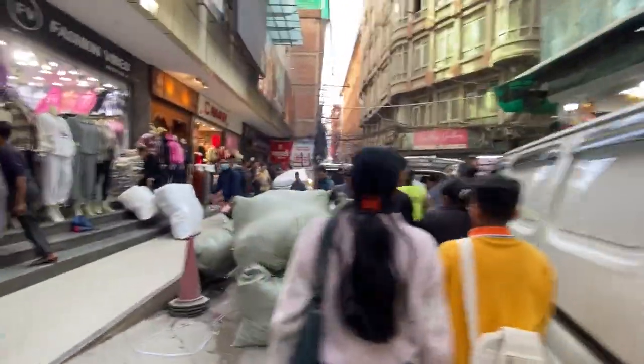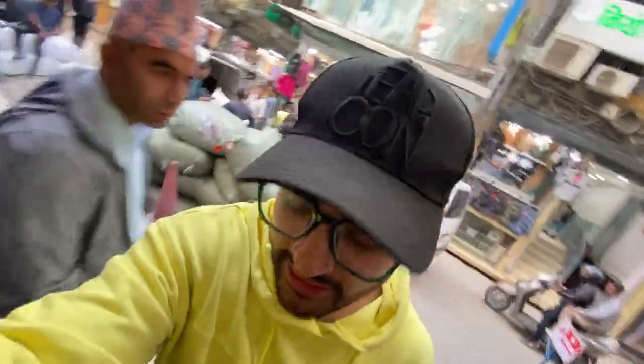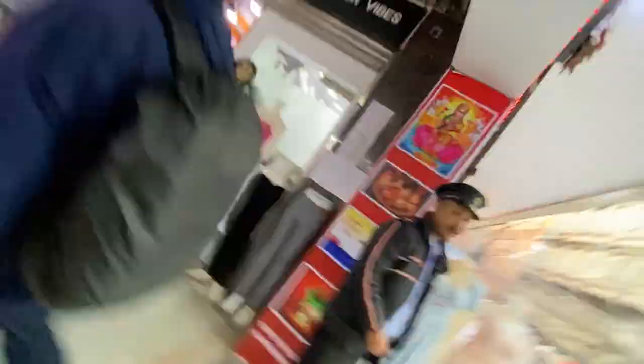This is a new arrival and also a new drop at the Timeline Fashion House. I'm going to go to the wholesale market.